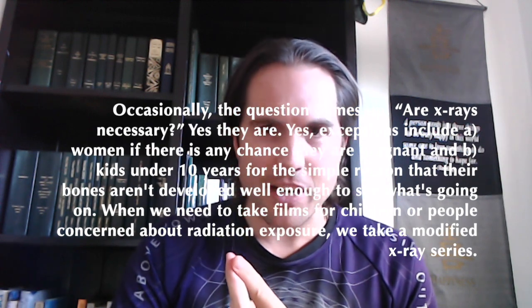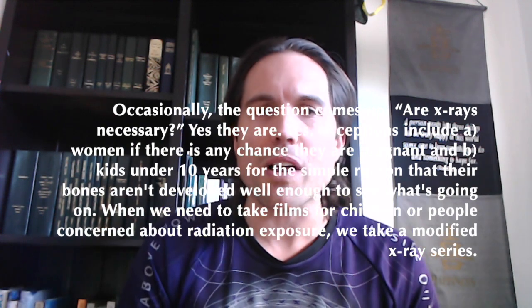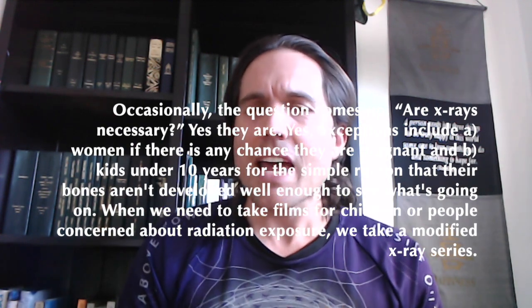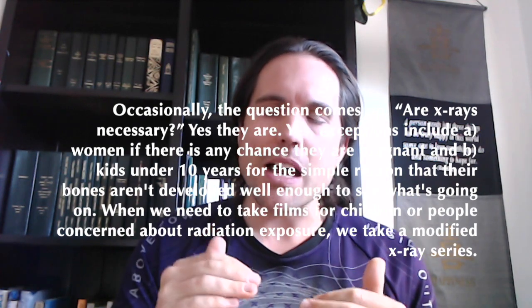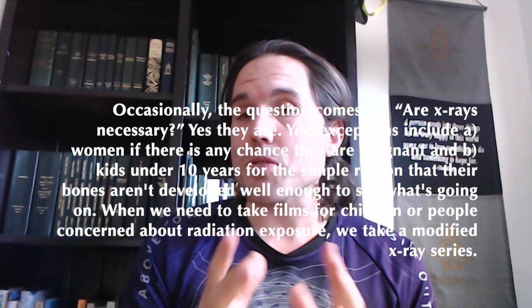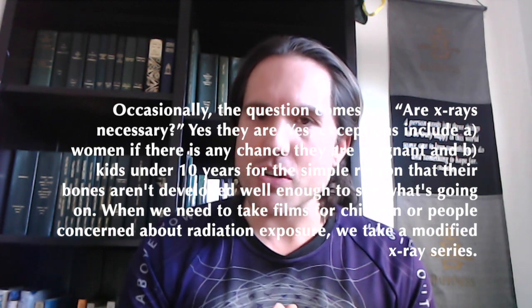Women, if there is any chance of pregnancy. Kids, if you're under 10 years old, your bones aren't developed well enough to see what's going on, and usually there's a lot more give. But for most of the time with children or other people who are concerned about x-ray exposure, there are ways that we can take modified images.